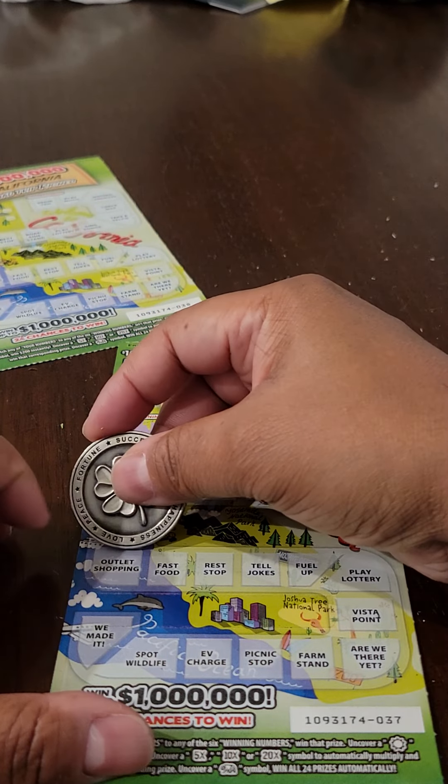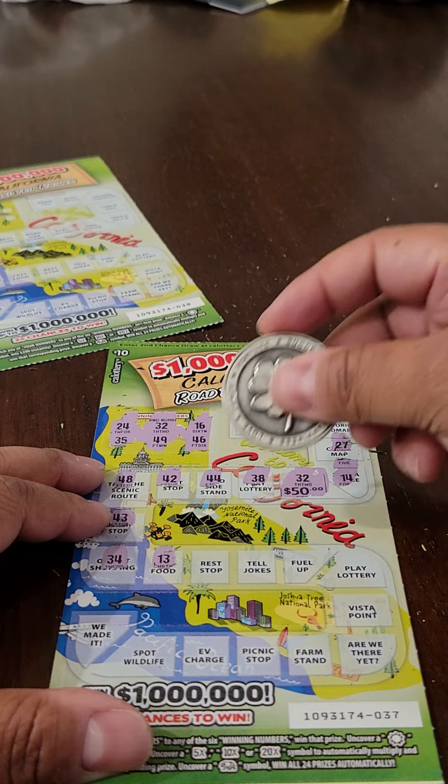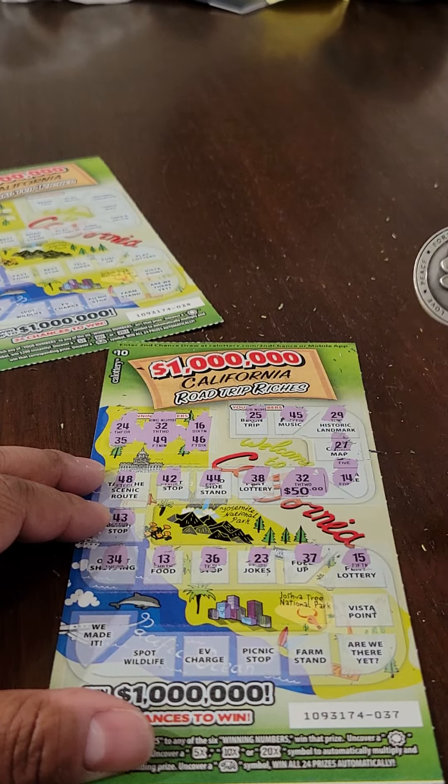48, 43, 34, 13, 36, 23, 37, 15, 39, 30, 11, 22, and 31. $50 winner — I'll take that.